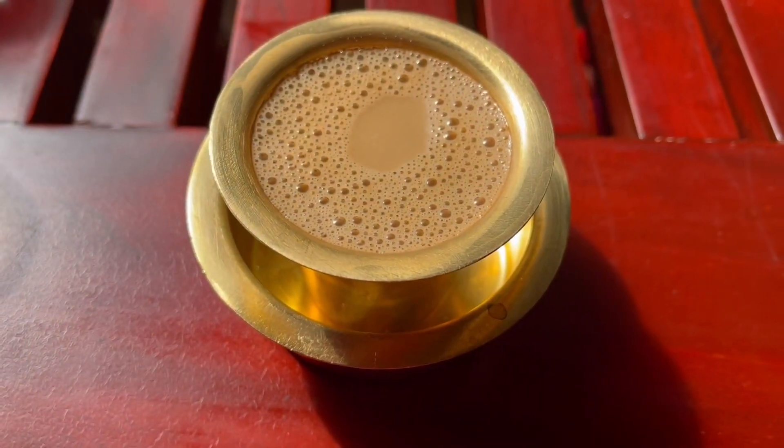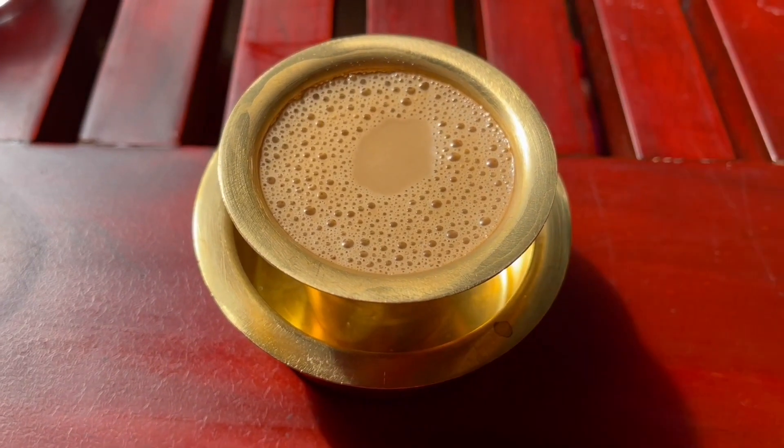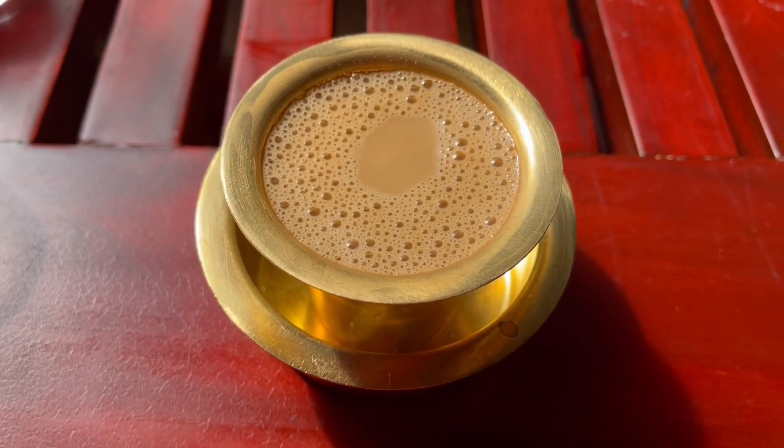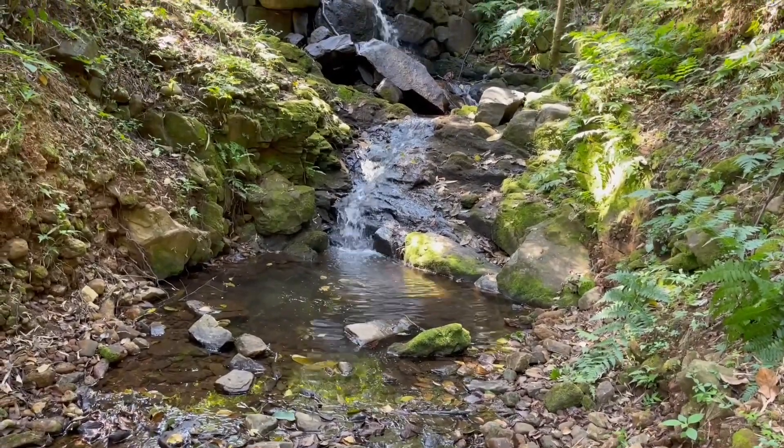This filter coffee comes in a saucer and glass like this. It's really piping hot. While it cools down, let's look at some waterfalls.